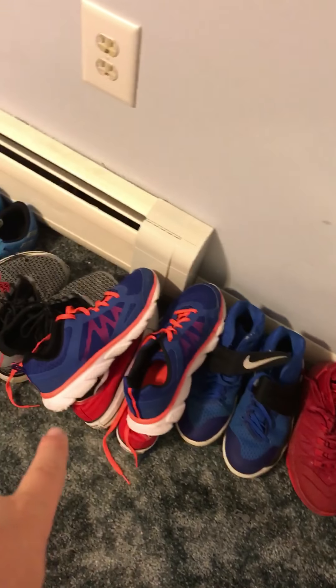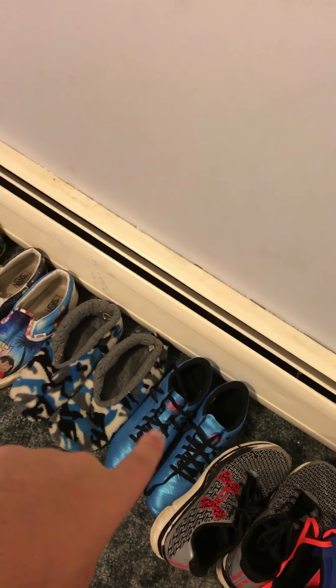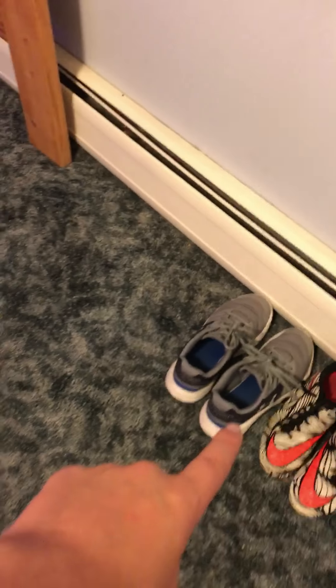Let me show you all my shoes — this is not all of them. I got slippers, I got Jordans, I got Kyries, I got red Converse, I got play shoes, I got Messis, more slippers, more shoes, and cleats. I do have more shoes but you know.